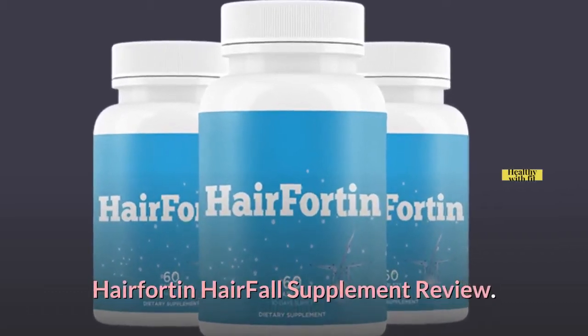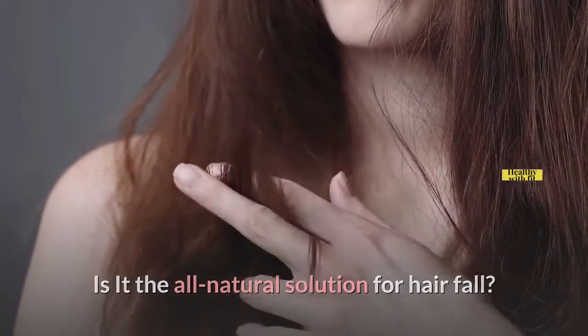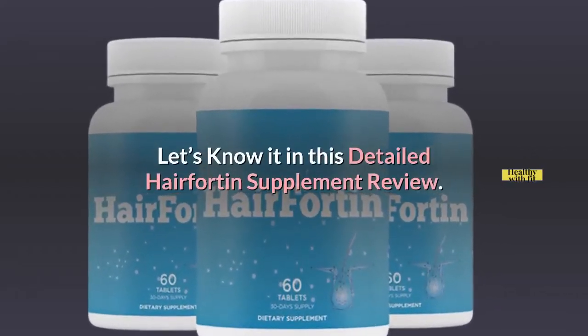Hairfortin Hair Fall Supplement Review. Is it the all-natural solution for hair fall? Let's know it in this detailed Hairfortin supplement review.